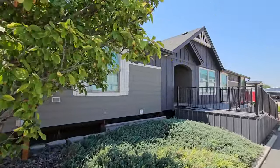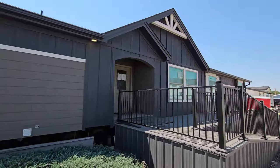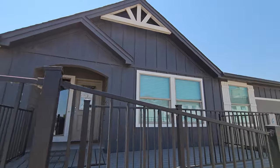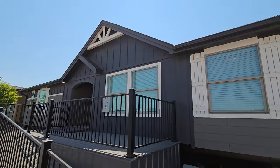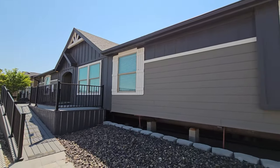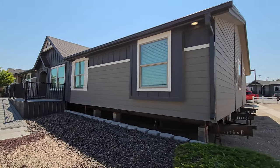Let's take a look at the curb appeal of this awesome home built by Kit Custom Home Builders. Already taking a look at that dormer — that is a nice touch. It's sitting on a 4:12 pitch roof, and we have fiber cement siding on this home both horizontally and vertically, with plenty of windows to let all that natural light in.